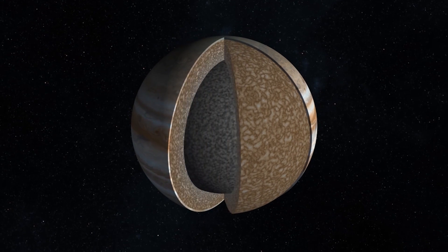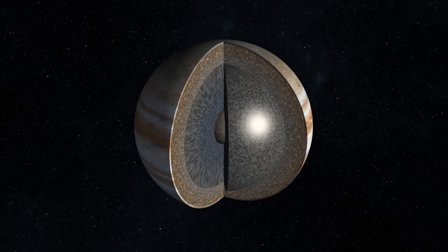Everything else about Jupiter — the deep interior of Jupiter — is nearly completely unknown. That's what we're trying to learn about.